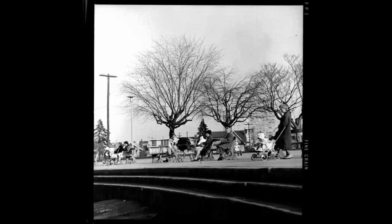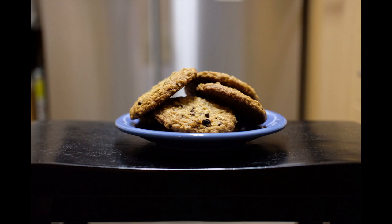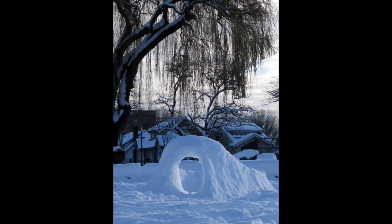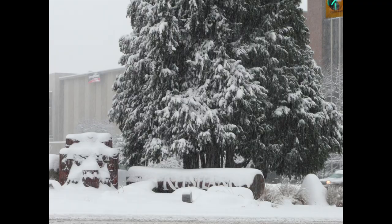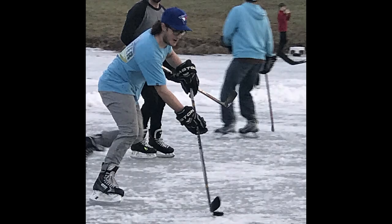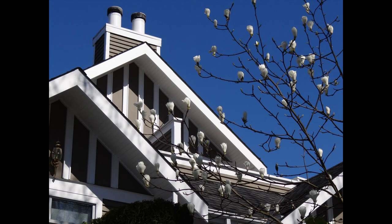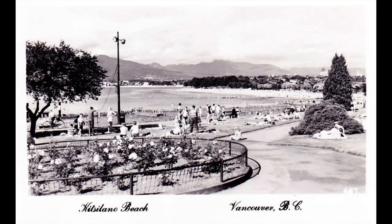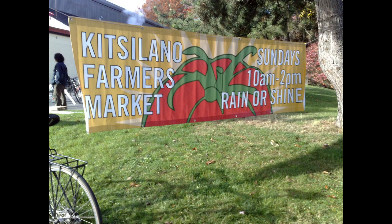Kitsilano can be enjoyed in all seasons. There are cafes and restaurants in the area. Fall and springtime are nice for a walk or bike ride. Winter snows are not too common here along the water, but in winter you'll sometimes find snowy beaches and even occasionally enough ice by the shore for a game of pick-up hockey. And then with the passing of the seasons, the cherry blossoms will bloom in Kitsilano again, heralding warmer weather and another enjoyable year at Kitsilano to come.